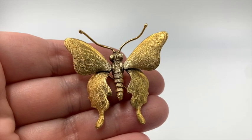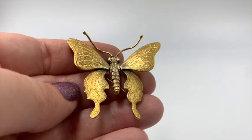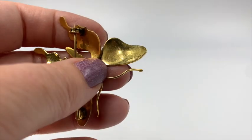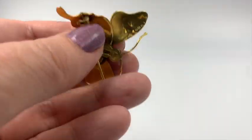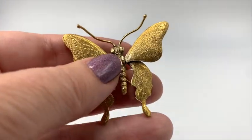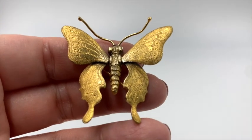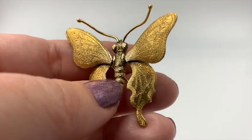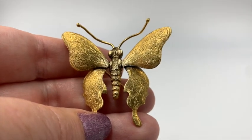I was certainly hoping this is real gold, but it isn't. It is, however, very, very nicely made. There's a 'Made in Italy' right there. This is just beautiful. I love butterfly jewelry. I really love this guy too — or maybe it's a girl. Yeah, it's probably a girl. That one's very pretty.